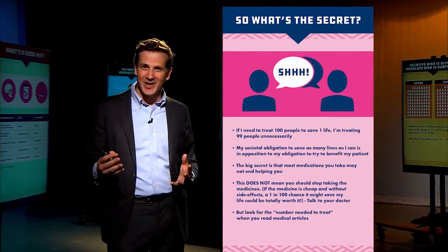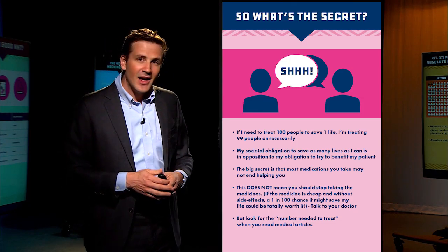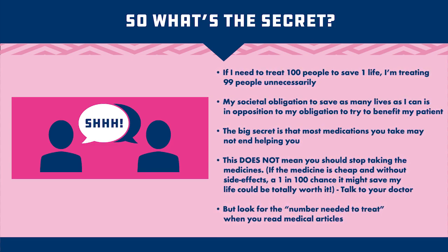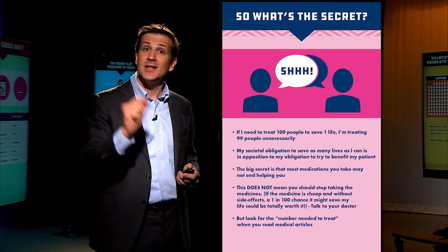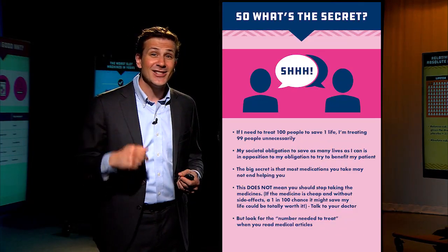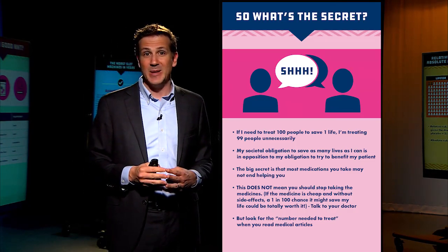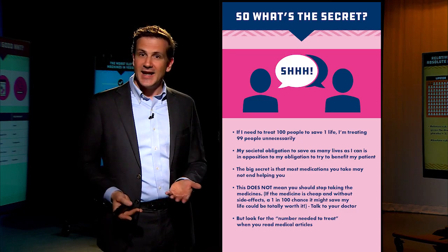So what's the secret? Why is this the biggest secret in medicine? If I need to treat 100 people to save one life, I'm essentially treating 99 people unnecessarily. And the big secret is: I don't know who's who. My societal obligation as a physician is to save as many lives as I can — and that is in opposition to my obligation to benefit my individual patient. Yes, I want to save as many lives as possible, which means giving drugs like Lipitor to as many patients as possible. But if my patient asks, 'Doc, is this drug going to save my life?' — the honest answer is: probably not. Chances are you're not that one out of 100, but you might be.